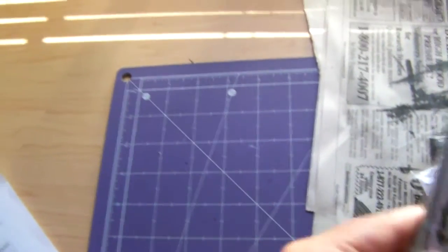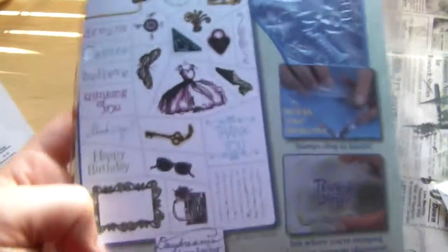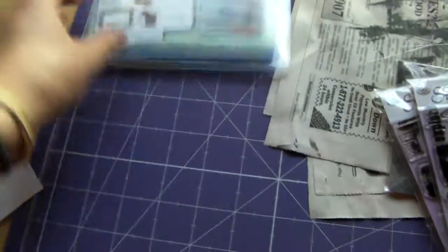First I'll start with that exact stamp set I'm talking about, and it's this one. It's the Thoughts of Fancy Stamps by Inka Do and it comes with 23 stamps, like the dress and the script and fun stuff like that, and I got this for $4.99.